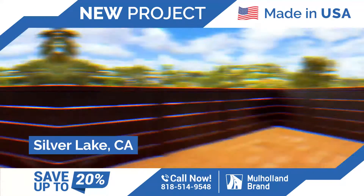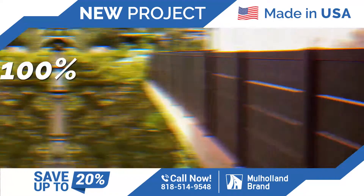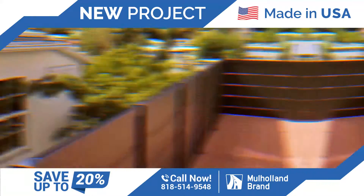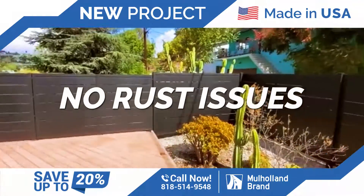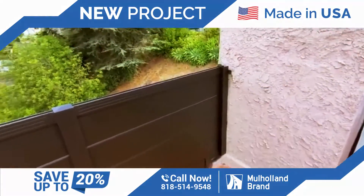The project here in Silver Lake is complete. This job consisted of quite a few railings, fencing, pedestrian gates, and so on. Everything came out really, really nice. Here's the front of the house. This also has another part to the back of the house, which is the balcony. That section was also completed.